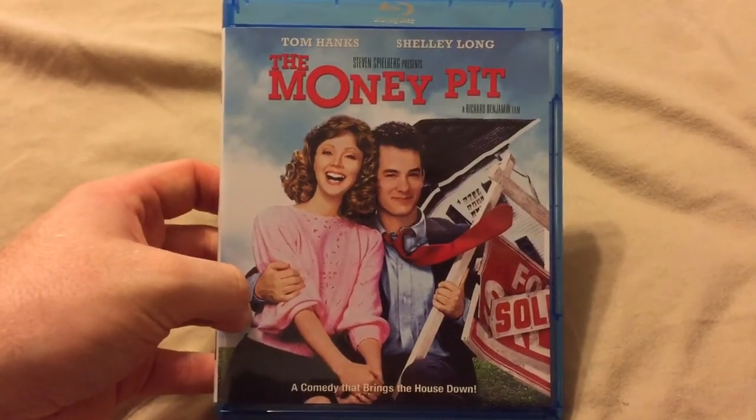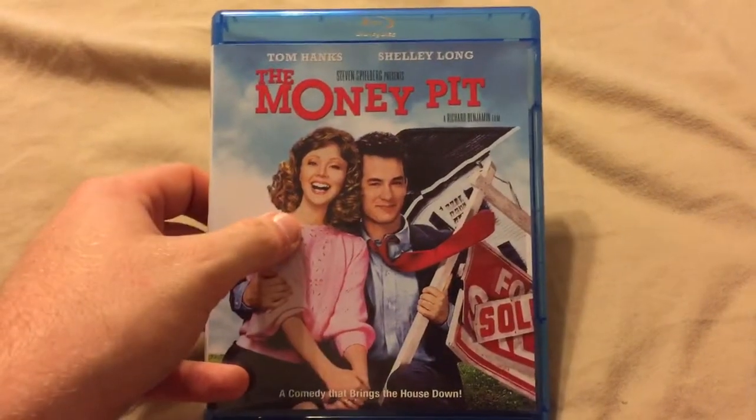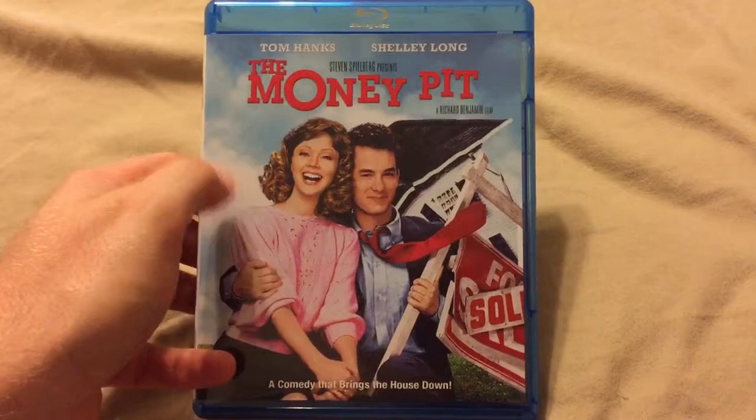Hey guys, welcome back to Down on Movies. I'm here to do the unboxing of The Money Pit on Blu-ray. This is exclusively from Best Buy, alongside like with The Burbs, Great Outdoors, and there's one other one that I can't remember.